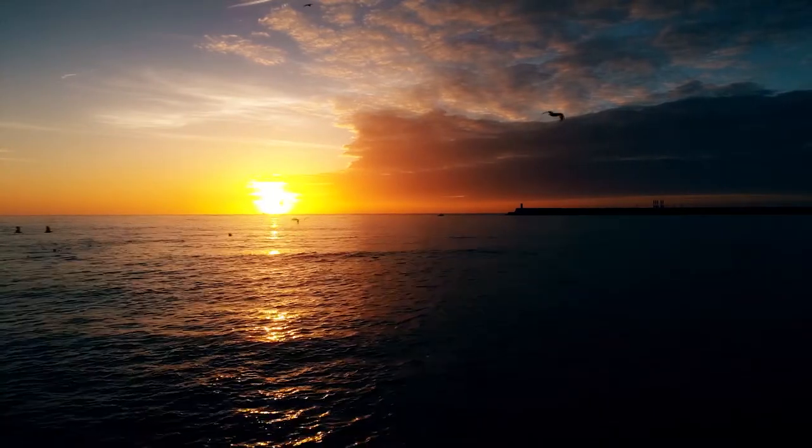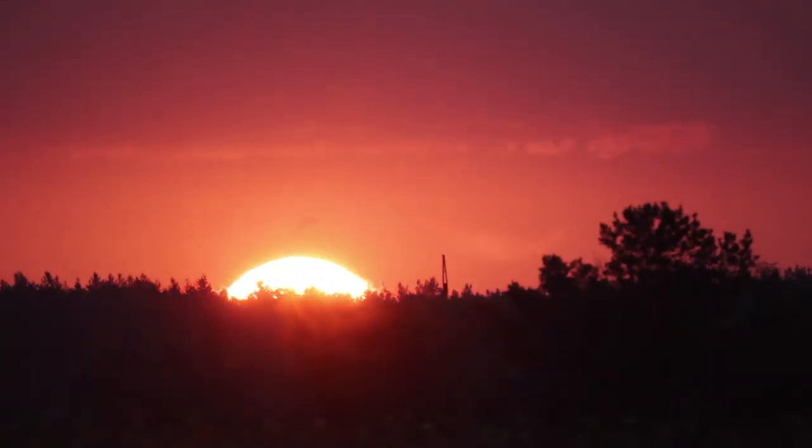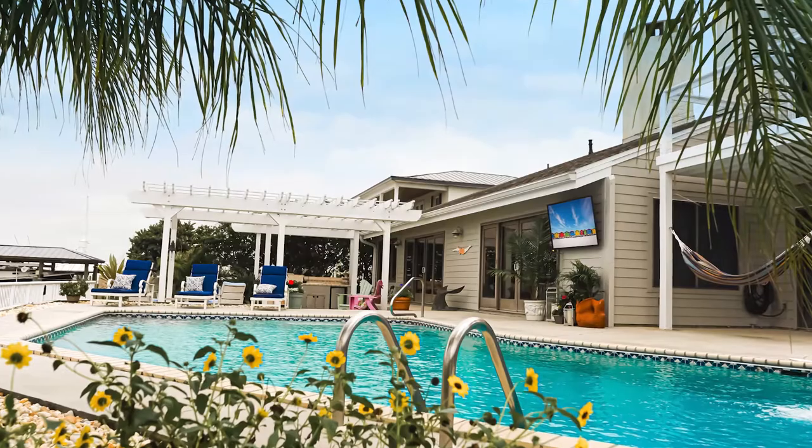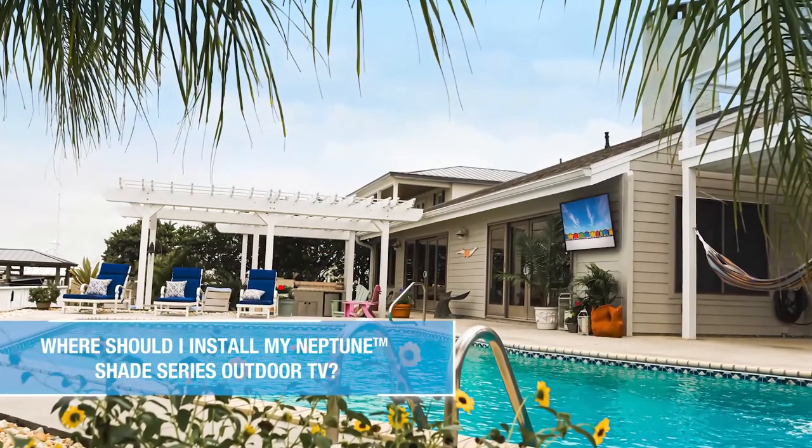Standard indoor TVs are traditionally not bright enough for an outdoor environment surrounded by ambient sunlight. As the day progresses, the level of sunlight will change and the picture on an indoor TV will not be consistent. Now that we've covered why you should purchase an outdoor TV, let's go over where it should be installed.